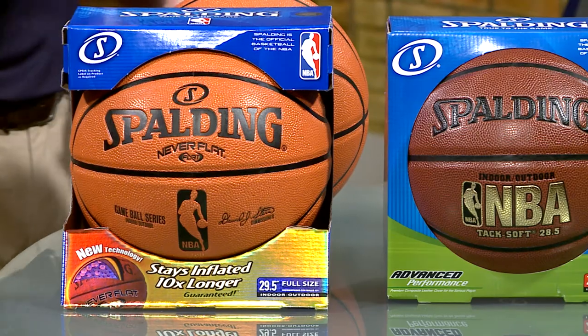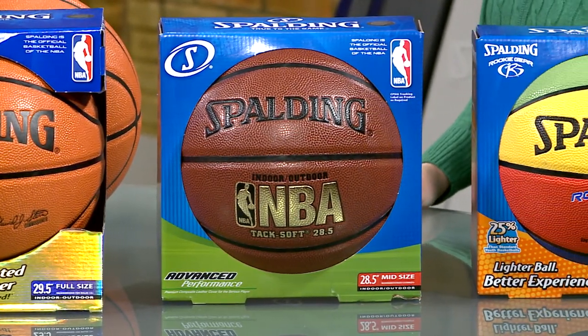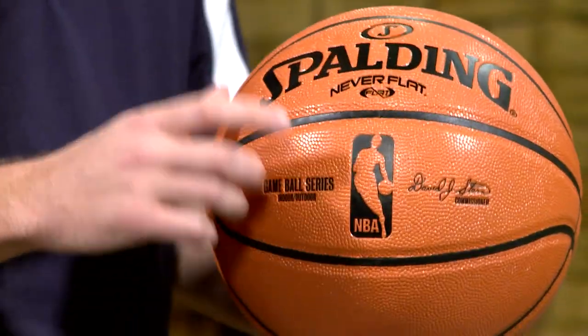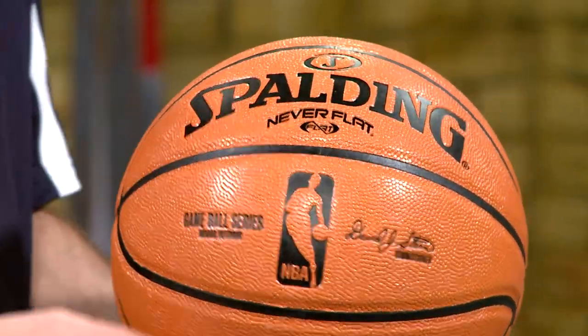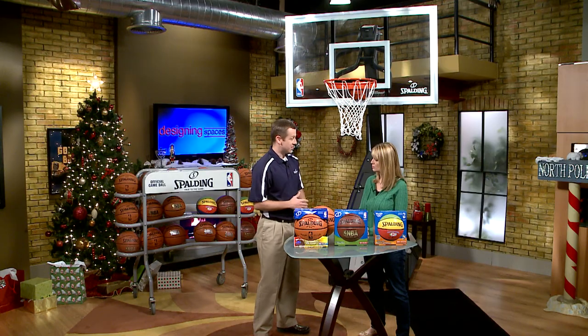Rubber balls are designed for outdoor play only. Composite balls are designed for indoor or outdoor play, and leather balls are designed for indoor play only. Now I noticed you have Never Flat. Is that unique to Spalding? It is actually. This is a patented technology for Spalding, and what it does is it allows the ball to stay inflated for 12 months consecutively. The particles inside are larger and allow the air not to seep out.